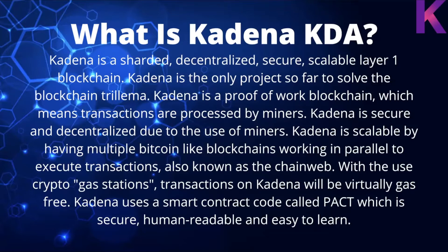Kadena is a proof-of-work blockchain, which means transactions are processed by miners — the machines that process the transactions. Kadena is secure and decentralized due to the use of miners. Kadena is scalable by having multiple Bitcoin-like blockchains working in parallel to execute transactions, also known as the Chain Web. With the use of crypto gas stations, transactions on Kadena will be virtually gas-free.